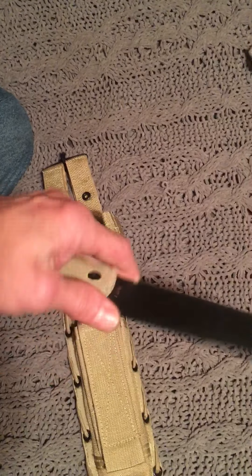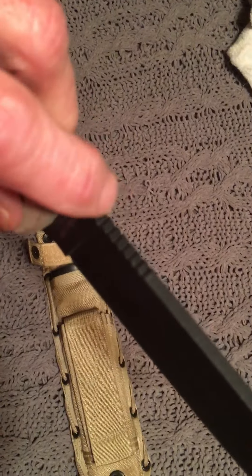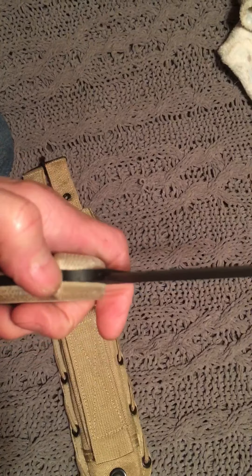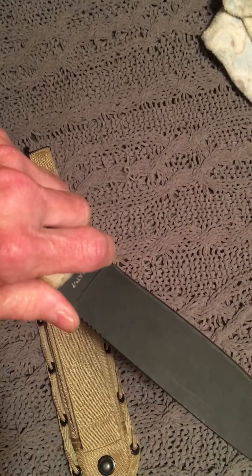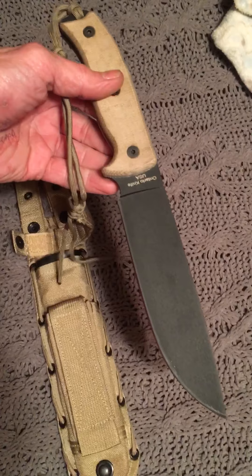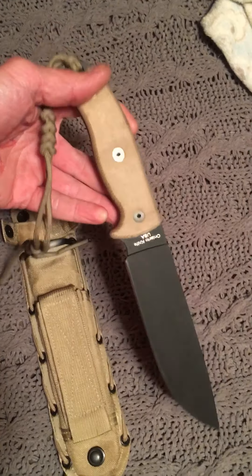I'm actually going to be checking into a kydex sheath. You have some good jimping up here at the top. The finger choil is just perfect — I love how the choil has its own little dose of micarta there. That's really cool and it feels really good in the hand. Really thick spine — this thing would eat wood like a beaver. I love the lanyard hole; you guys know I love lanyards. This is just an awesome knife.